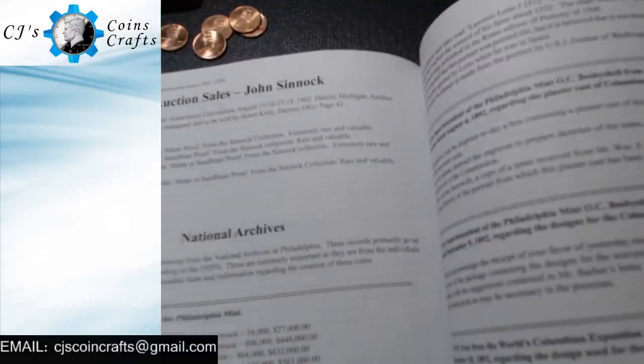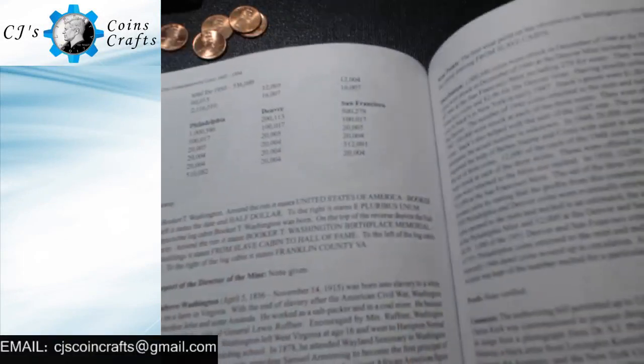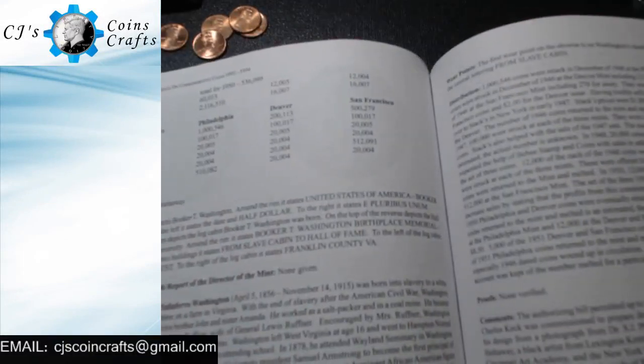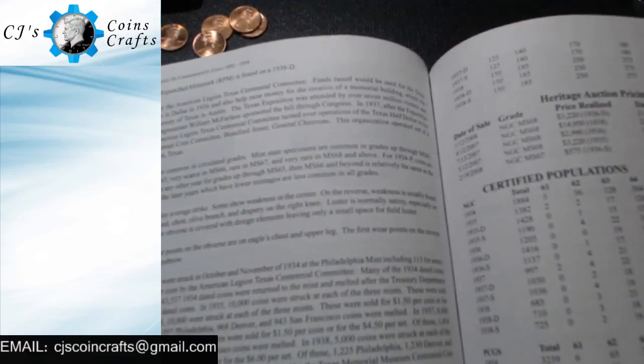I'm really stoked to get this book so that I can get into it, figure out, and just research these coins that I work on anyway.